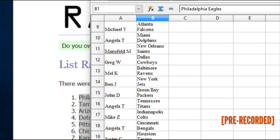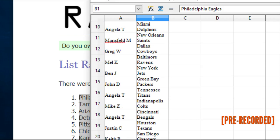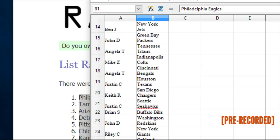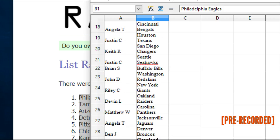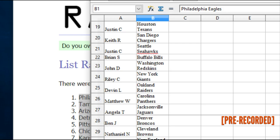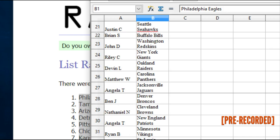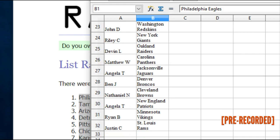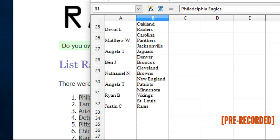Angela T the Titans, Mike Z the Colts, Angela T the Bengals, Justin C has the Texans, Keith R the Chargers, Justin C has the Seahawks, Brian S the Bills, John D the Redskins, Riley C the Giants, Devin L has the Raiders, Matthew W the Panthers, Angela T the Jags, Ben J the Broncos, Nathaniel N has the Browns, Angela T the Pats, Ryan B has the Vikings, Justin C the Rams.